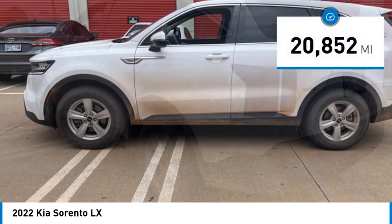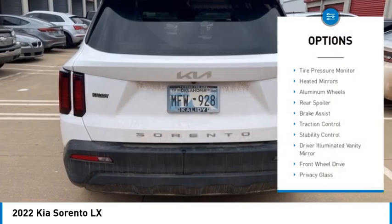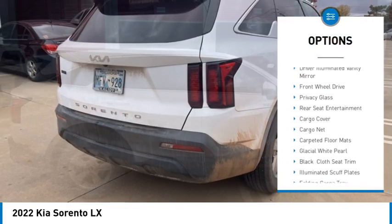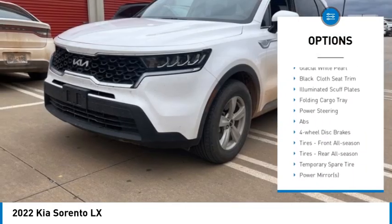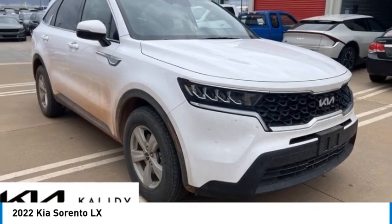This vehicle has less than 25,000 miles. Here are some of this vehicle's great options: tire pressure monitor, heated mirrors, aluminum wheels, rear spoiler, brake assist, traction control, stability control, driver illuminated vanity mirror, front wheel drive, and privacy glass.